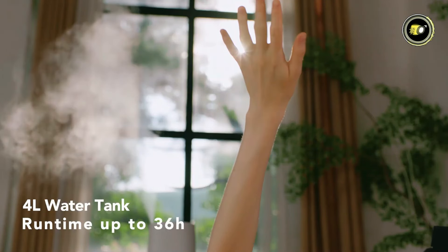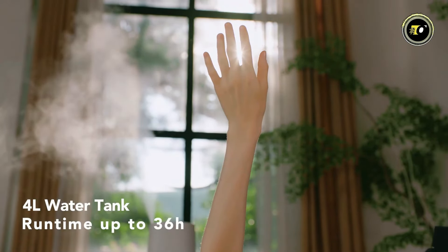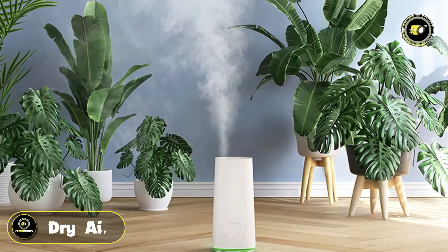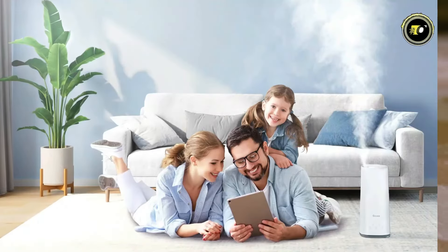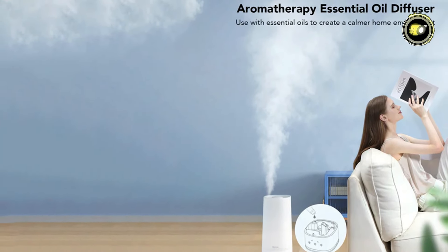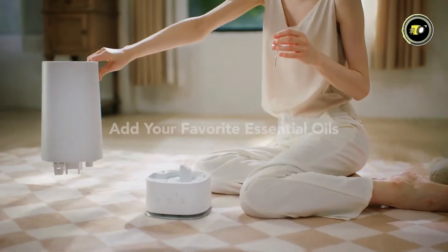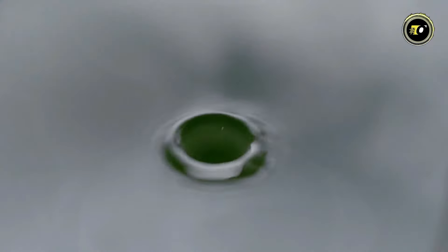With a generous 4-liter capacity, this humidifier can keep your space comfortably humidified for up to 36 hours, providing lasting relief from dry air. The built-in hygrometer ensures precise humidity control, allowing you to create the perfect atmosphere for relaxation and well-being. Transform your home into a tranquil oasis with the integrated aromatherapy diffuser — simply add your favorite essential oils to the base chamber and let the soothing scents envelop your senses.